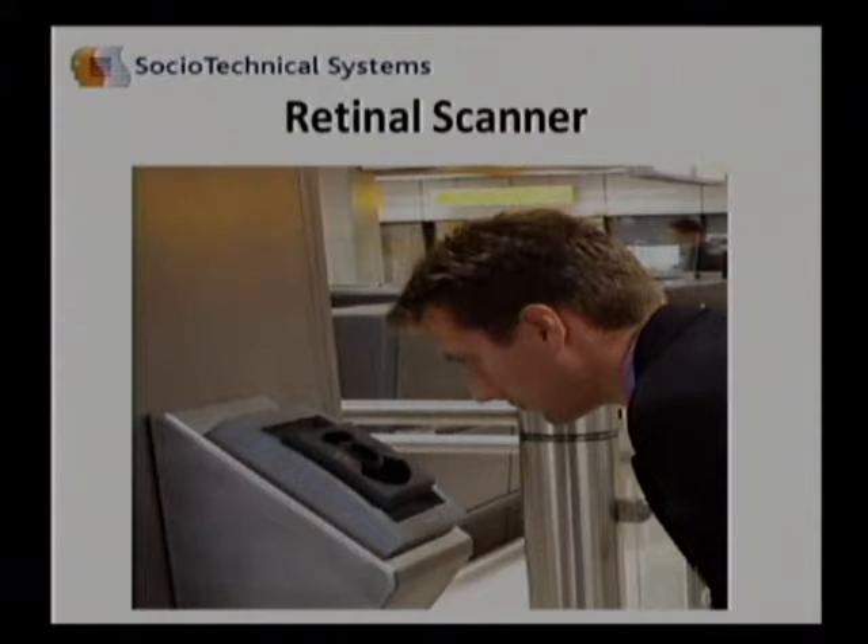Second, we'll look at a retinal scanner. This one is actually installed in an airport. The person using the scanner looks into the machine, the machine reads the retinal patterns, and again checks it against stored information to confirm or identify someone.